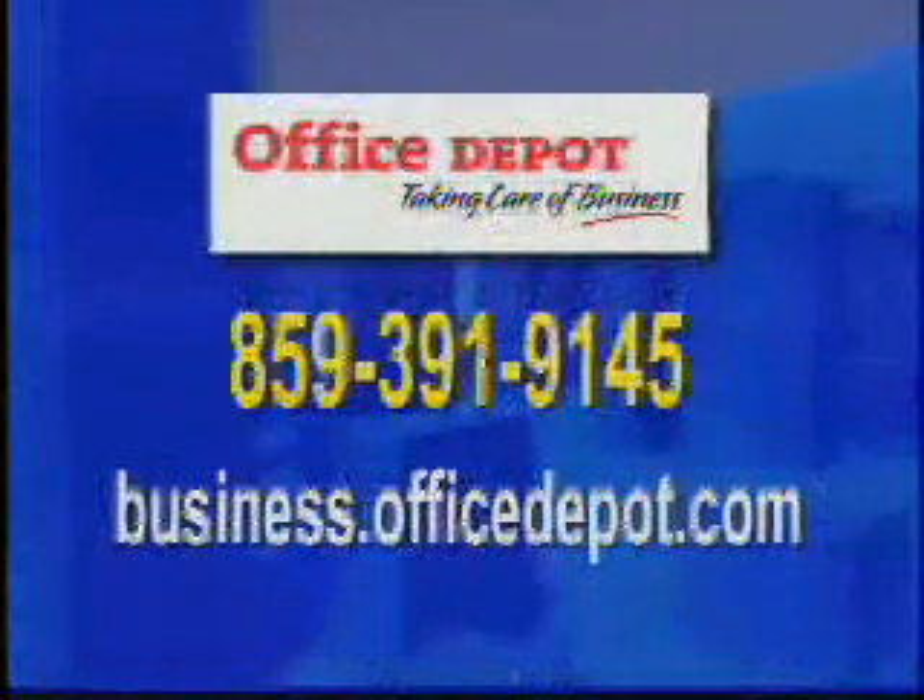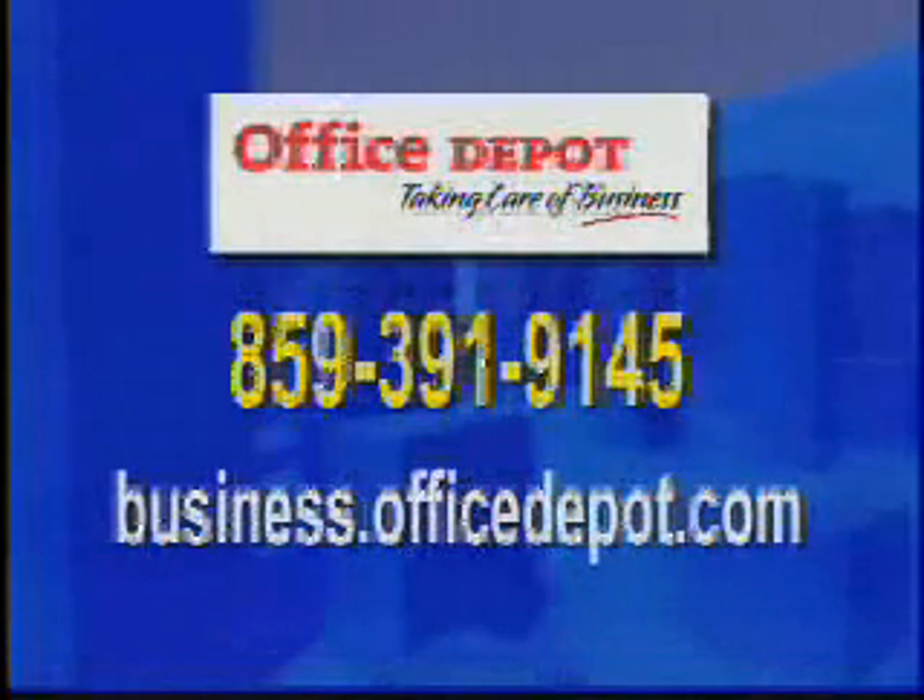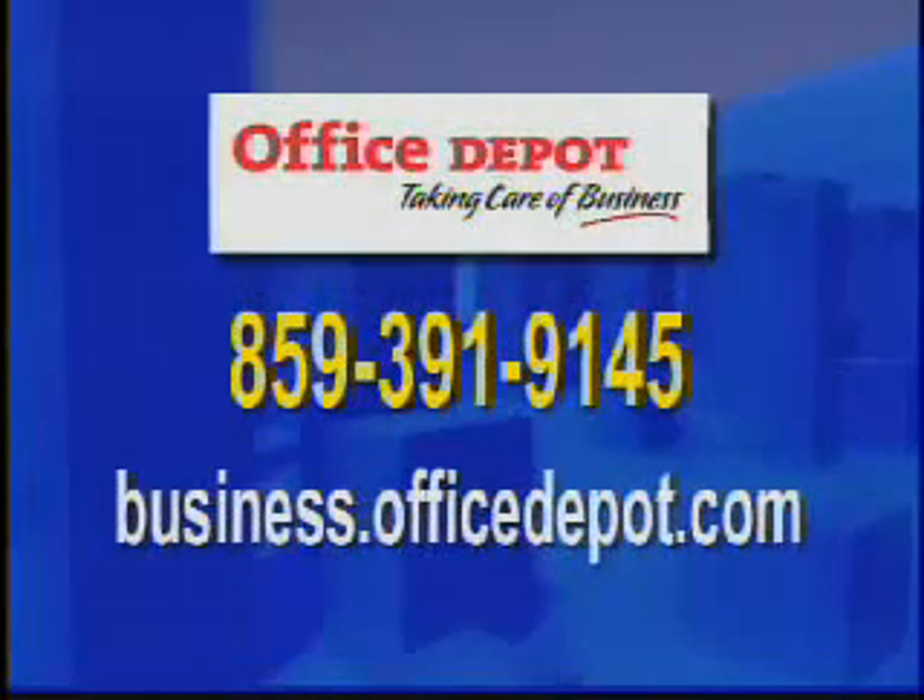Tell our viewers how they can get more information about Office Depot. Sure. They can contact the Northern Kentucky Chamber of Commerce, come to any of our stores, or they can contact me at 859-391-9145. Thanks, Dennis, for telling our viewers about Office Depot. We'll be right back after this break.